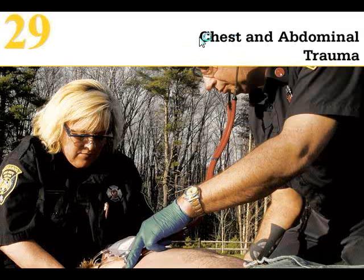Chapter 29 is chest and abdominal trauma. As we continue to study patients that have become injured, we move to the chest and abdominal areas of the body — the trunk essentially. The chest and abdomen are some of the biggest danger zones for hidden trauma and hidden life threats.